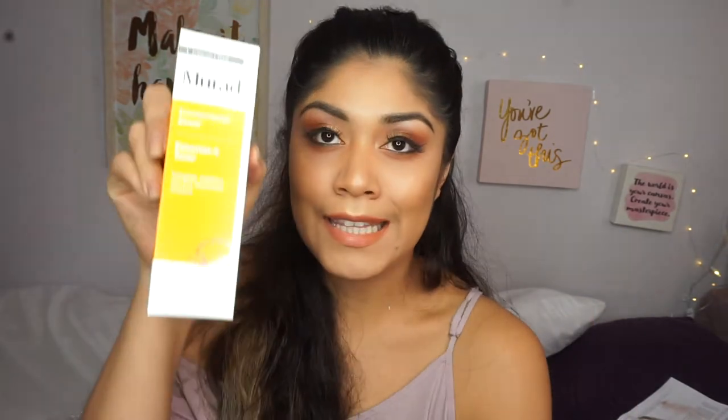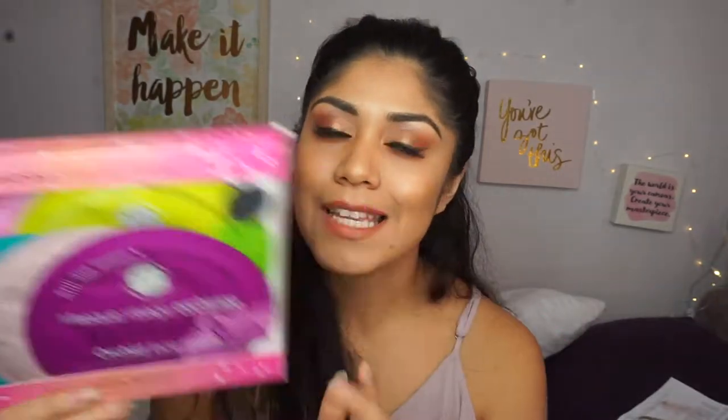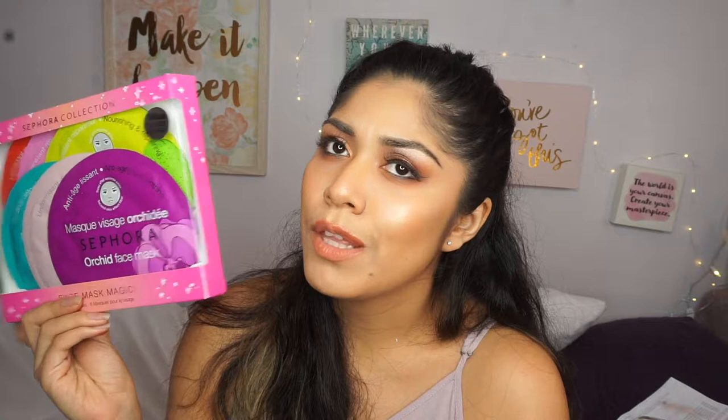I got the Murad Cleanse and Tone, which my friend Johnny — who's also a YouTuber and is really into skincare — recommended. You apply it to your face to remove excess dirt. I also got this set of face masks, which was about $25 with my VIB discount, originally $36. It has a whole bunch of masks that usually run about $5 each — there are six of them, so you basically get an extra mask for the price of one.